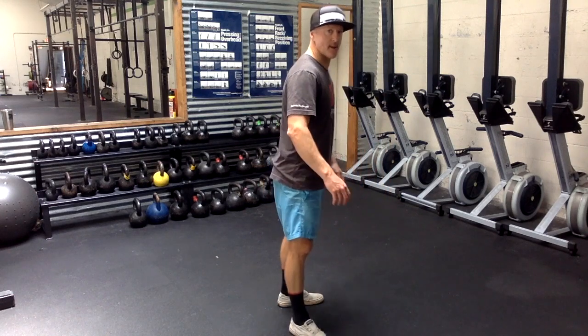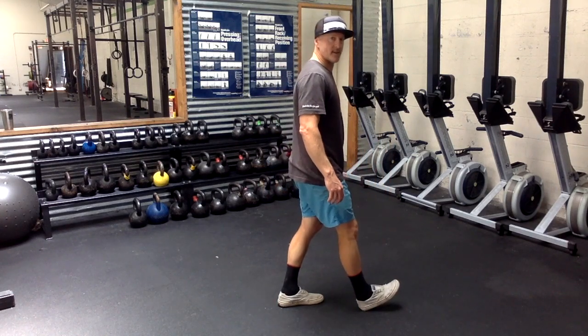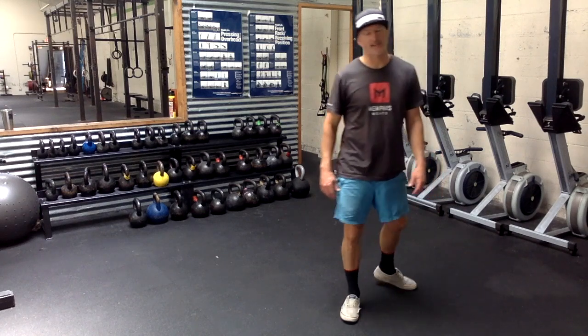We're going to think about kissing the heel to the ground. We don't want to do this thing where we reach out, strike that heel, and then come up. Not only is it not an efficient way to run, it's going to beat your body up too.